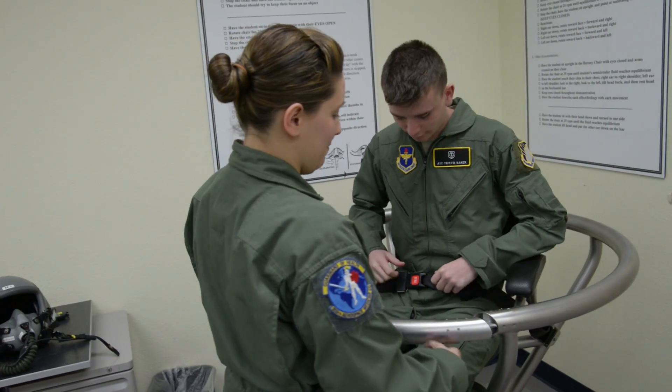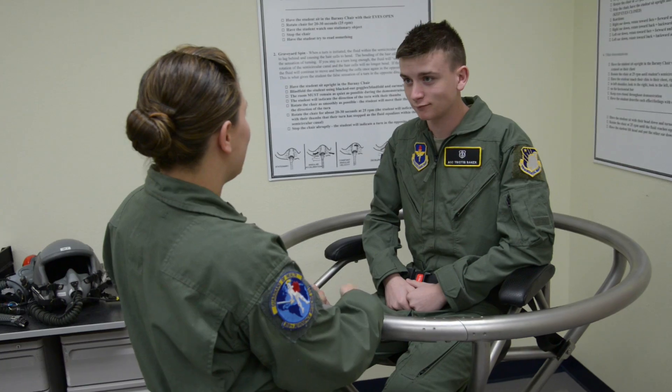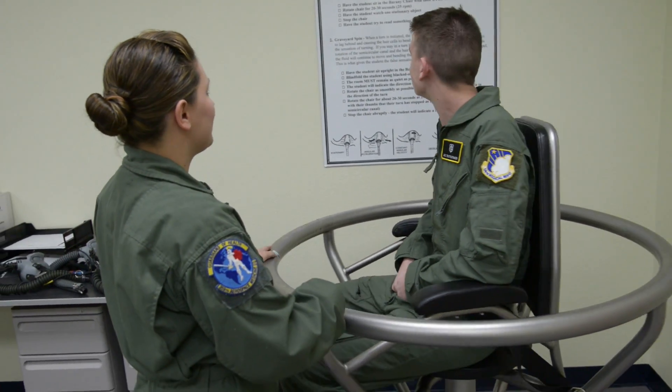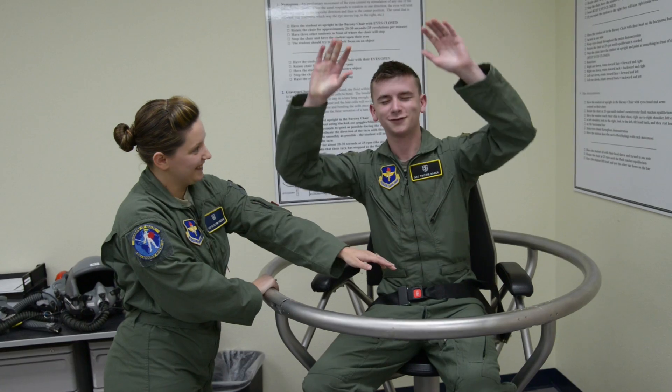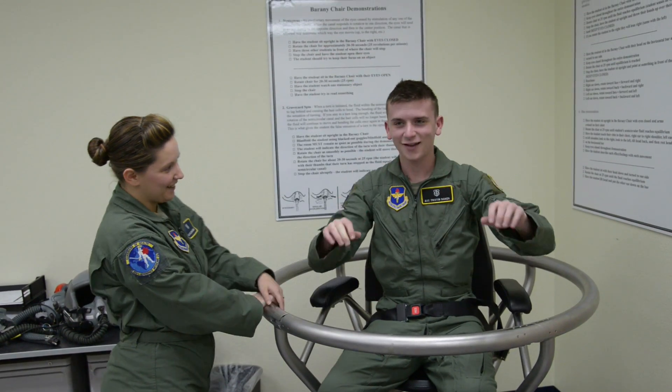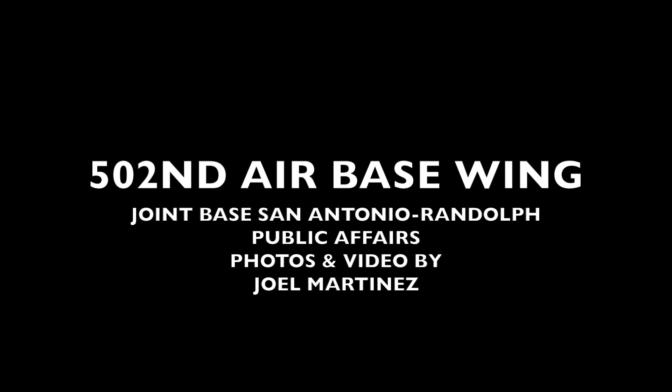Go ahead and buckle up your seatbelt for me. We're going to get you a little bit spatially disoriented. These behind you right here are some of the different spatial disorientations that we can show our students — get you spatially disoriented and show you what it's like. So I'm going to pick one of these, get you spatially disoriented, and then we're going to talk about what happens. So what I'm going to do is keep your arms like this.